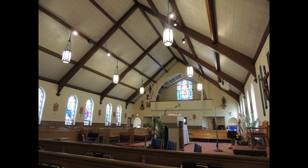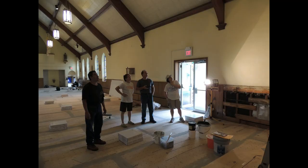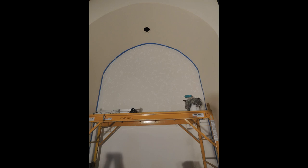Previously known among the locals as the Sideways Church, because the altar had been moved to the side to allow the pews to be arranged in a semicircle, the bishop and church leaders were ready for a change. With this project, we worked with the church to find ways to have the maximum impact with the least cost.